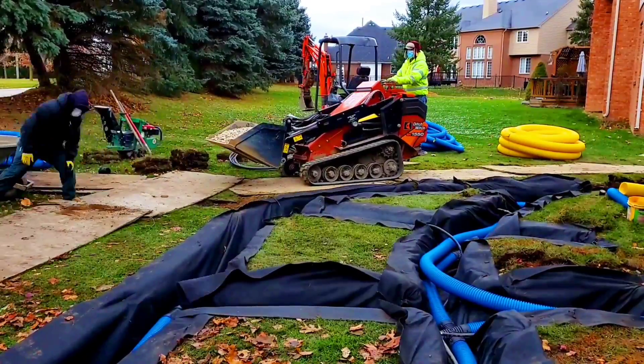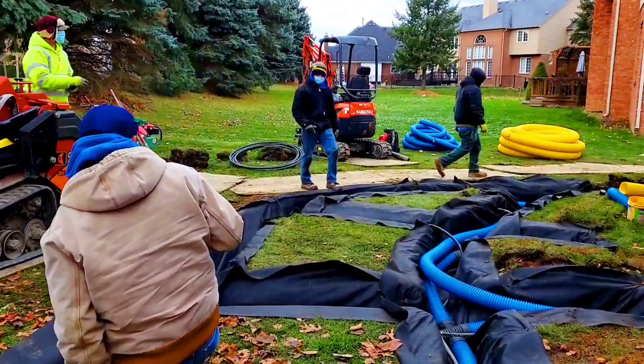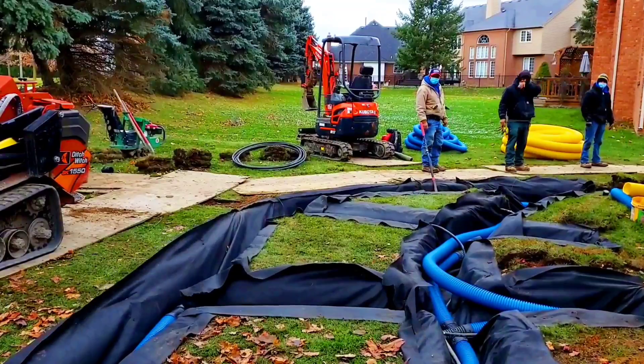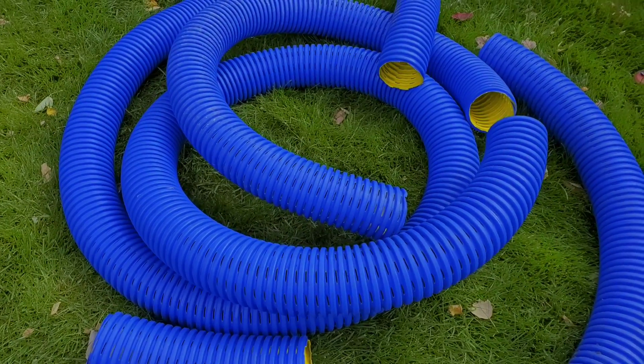There is no one-size-fits-all. When you take an agricultural pipe and try to use it for yard drains, you're not going to get the results you're looking for. Farm drainage and yard drainage — that's two different worlds.